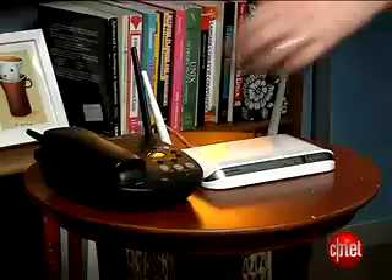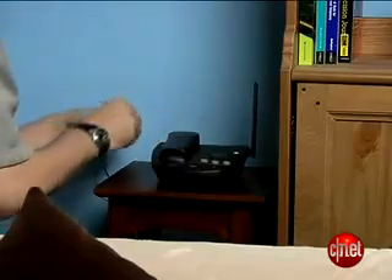Do you have a cordless phone? If it's a 2.4 gigahertz wireless phone, it's competing with your router. Try moving the phone into another room or changing to a 900 megahertz phone.